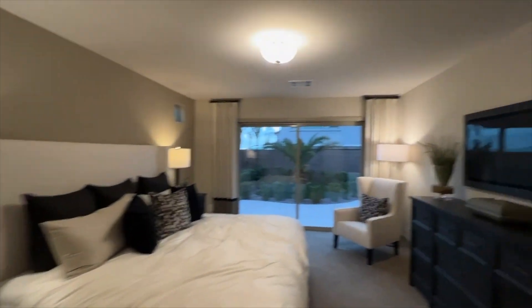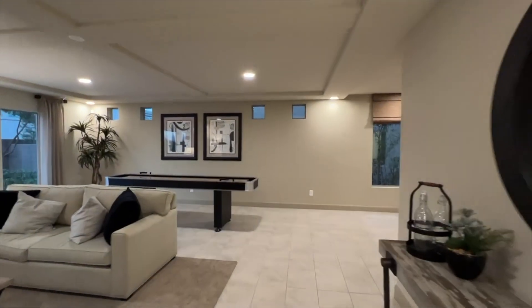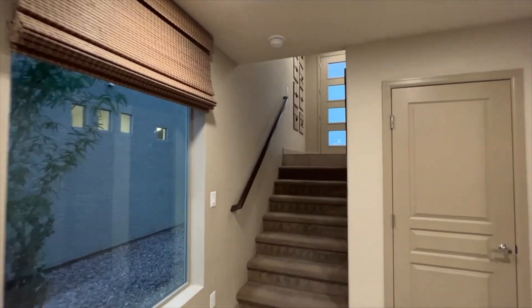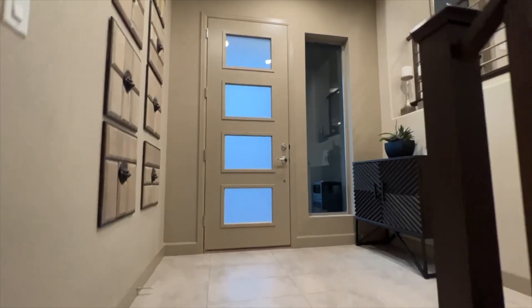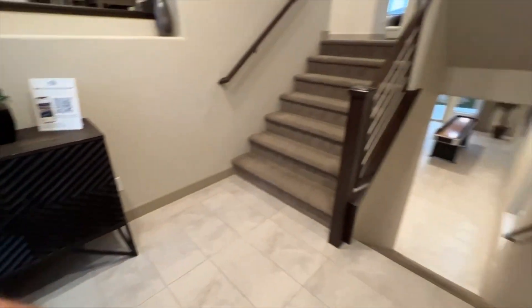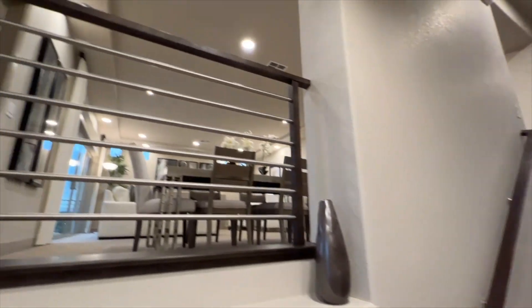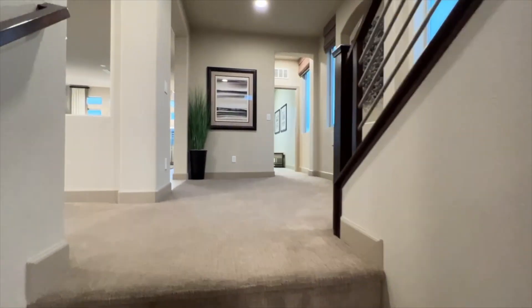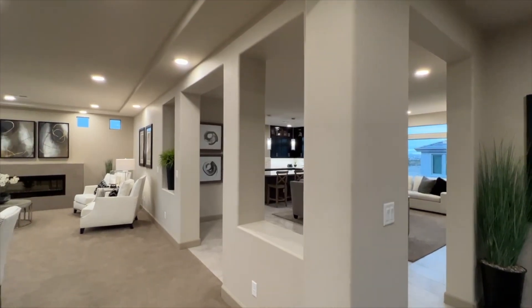If you haven't already, hit the like button and subscribe to the channel — I try to post at least a video a day. Walking in here, this is your entry — a huge wide entry at about eight feet wide. Each stairway is about four feet wide. They did upgrade the stairwells, which normally would come with a pony wall, giving a huge open floor plan.